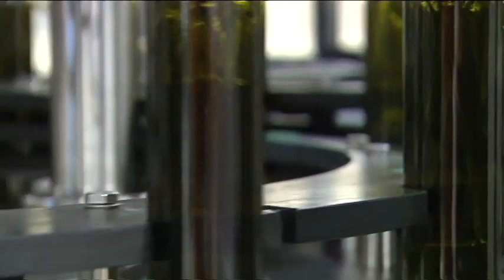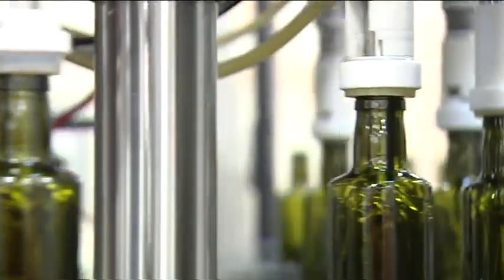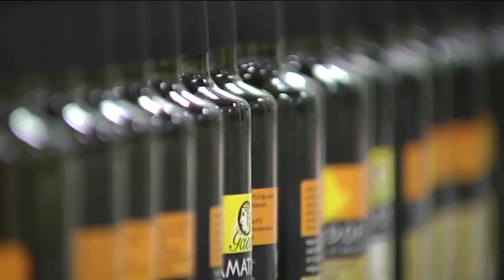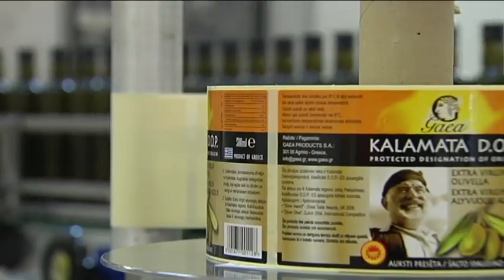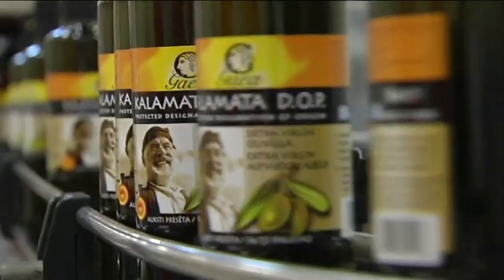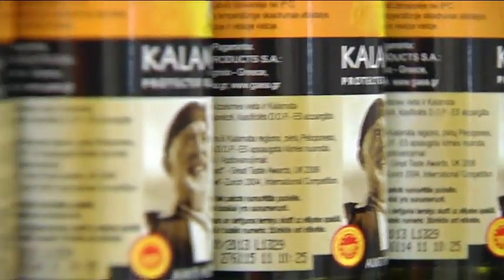As consumers become increasingly concerned with the provenance of food, Gaia has formed joint ventures with local farmers, ensuring that their names are as prominent on the labelling as their own. These partnerships were born first out of a desire to expand Gaia's product range, but also to help farmers in a difficult economic climate.